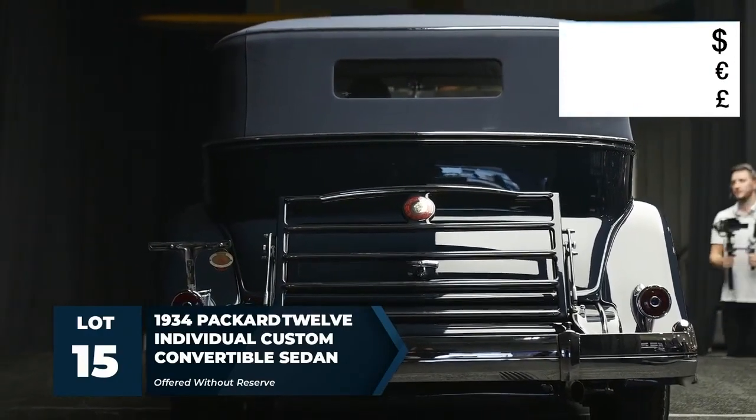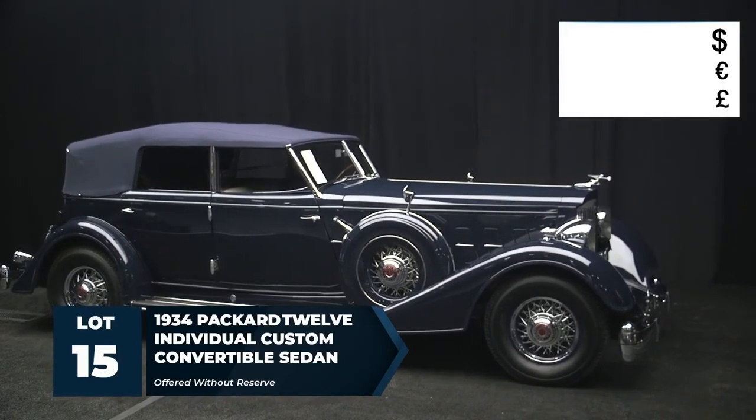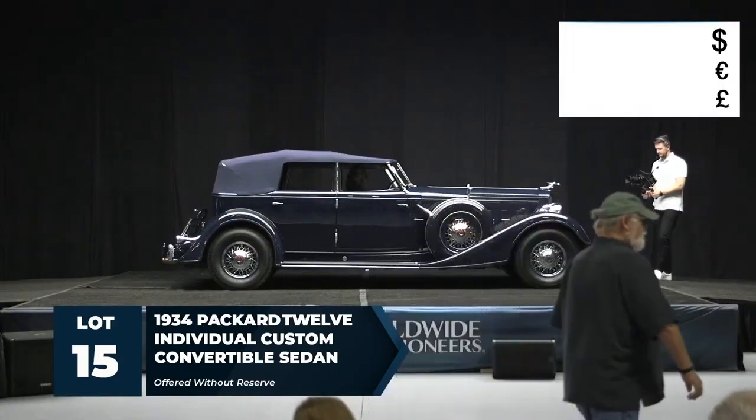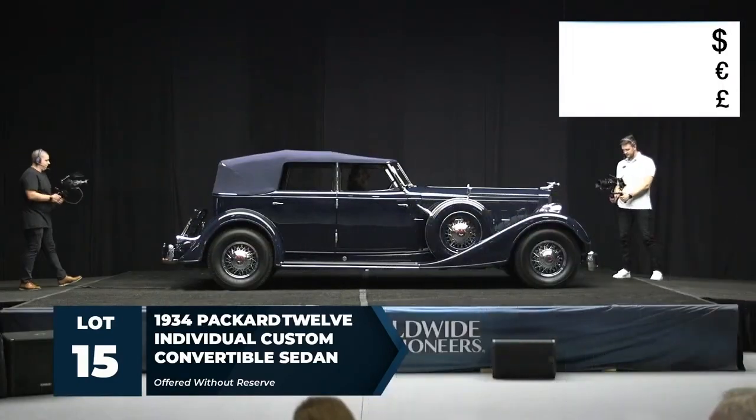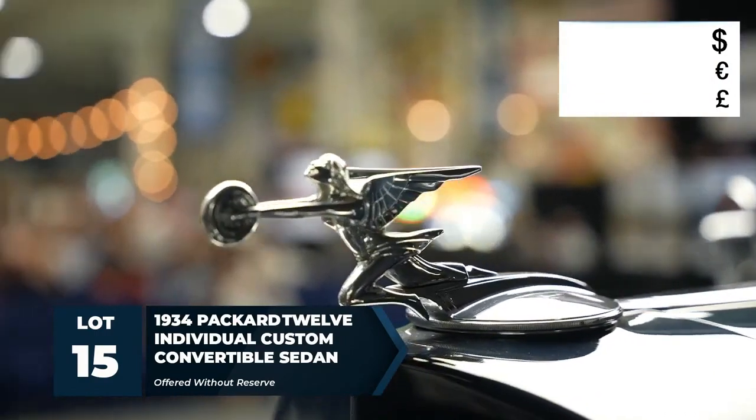It's a well-known Dietrich with unquestioned provenance and history. Accolades include CCCA Premier First and AACA Senior First. It was an award winner at the Pebble Beach Concours d'Elegance and the Concours d'Elegance of America at St. John's.